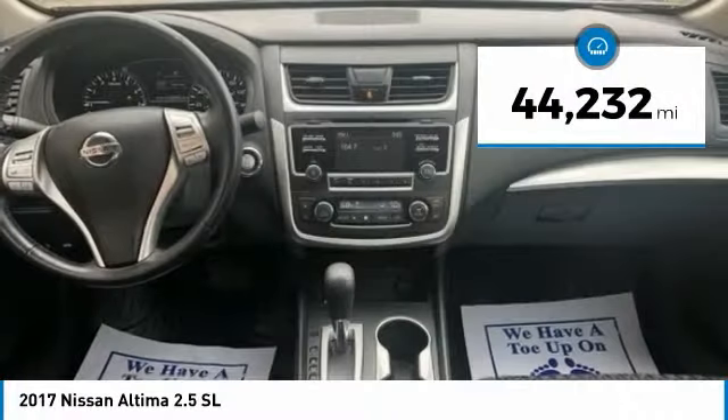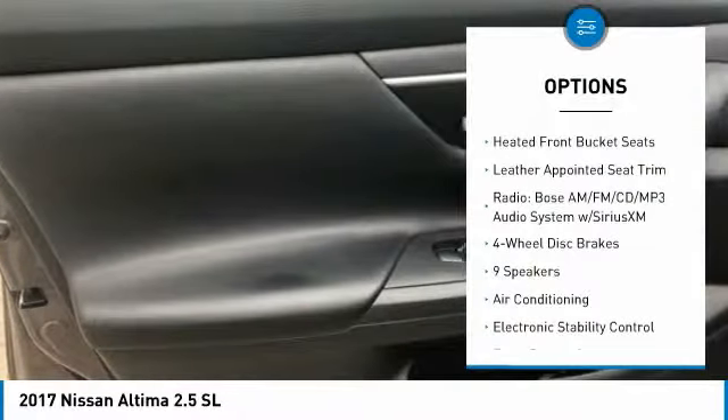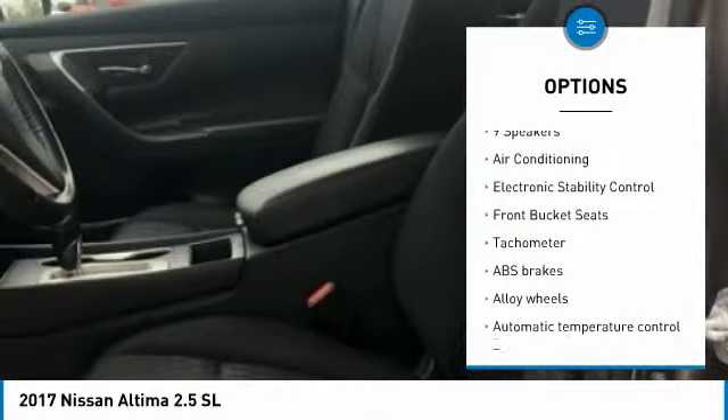This vehicle has less than 45,000 miles. Here are some of this vehicle's great options: traction control, power passenger seat, dual airbags, air conditioning.